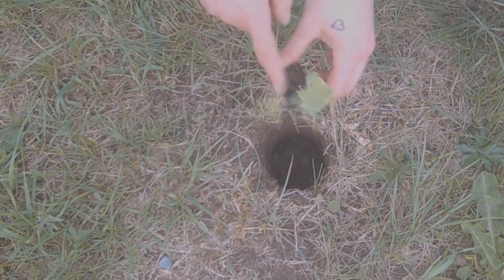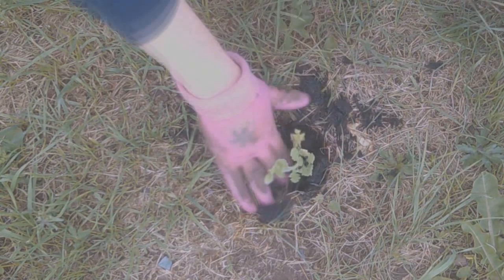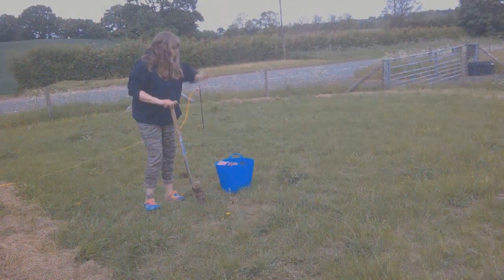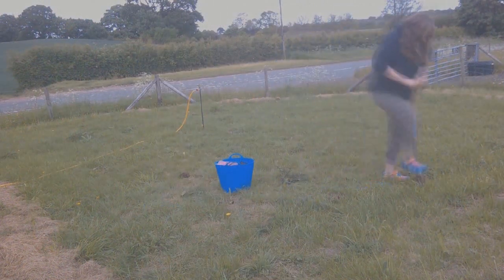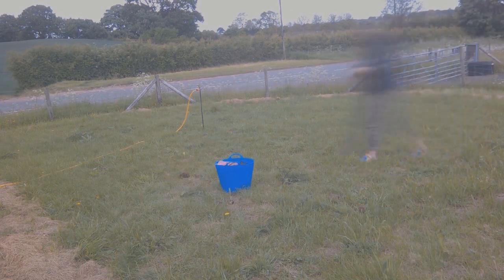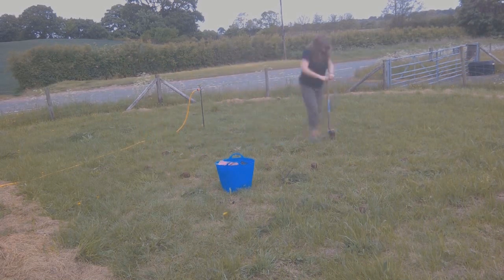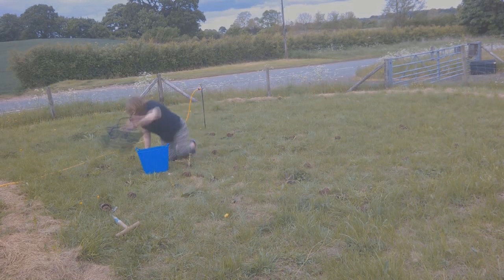This is me starting the wildflower meadow, finally getting those plants into the ground. I used a bulb planter with a little bit of compost in each hole and popped a plant in. I just went around making loads and loads of holes — when I got bored of that I put the plants in, then went back to making holes, and kept on going until I'd filled the full area. It was quite a task but it was worth it.